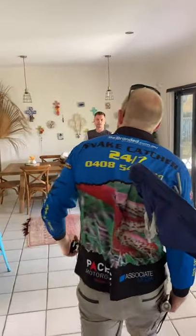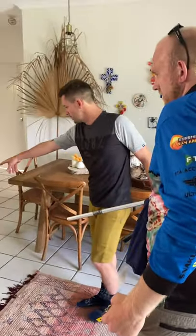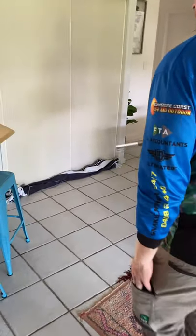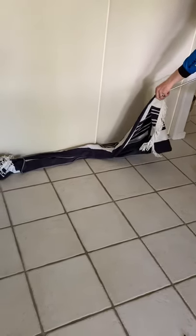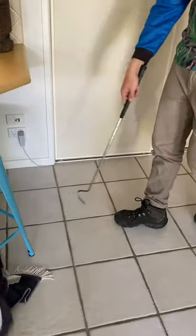He's just literally ducked back in. His head was right in the middle. They sneak into the towels too sometimes. Oh, there's his tail there — down there. Yeah, he's going along now. He's going to the right.